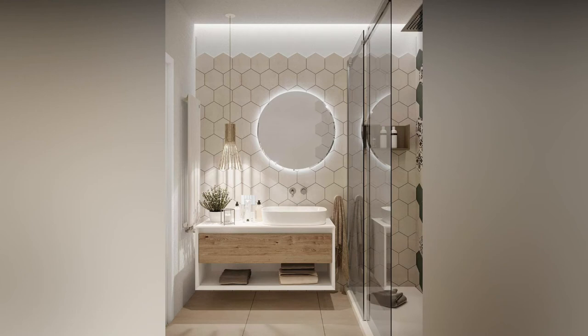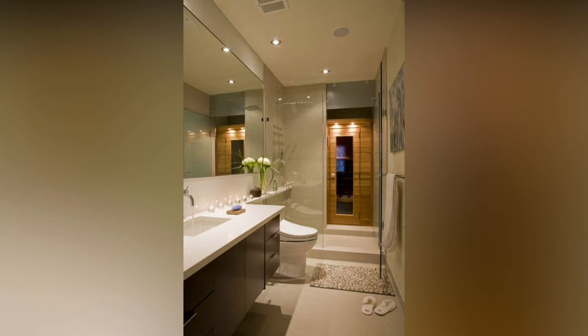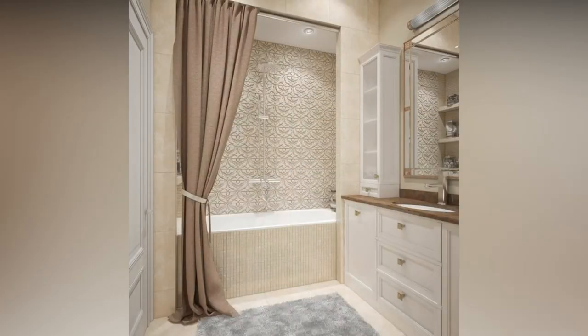Welcome back to my YouTube channel. This is Home Decor Ideas. In this video, I'm going to show you the latest trending and amazing walk-in shower design ideas. Please keep watching the video till the very end and hit the like button. If you are new to my channel, please subscribe for more videos.